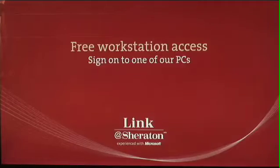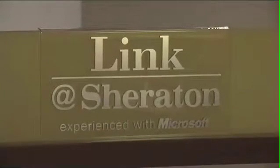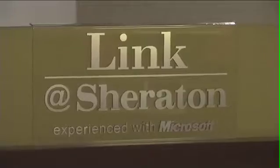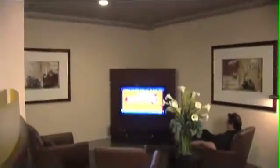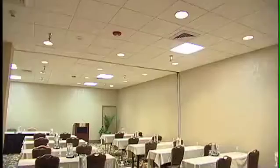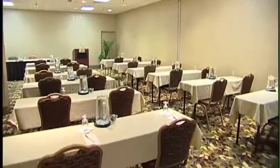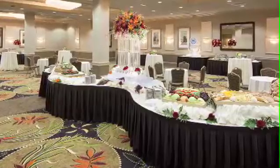Stay connected to what's important to you with our Link at Sheraton, experienced with Microsoft in the lobby. The Link at Sheraton provides complimentary wireless high-speed internet access, all-in-one PC workstations, printing capabilities, and a 42-inch flat-screen high-definition television for lounging.